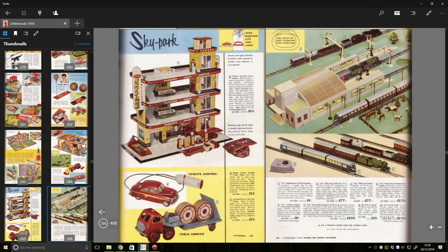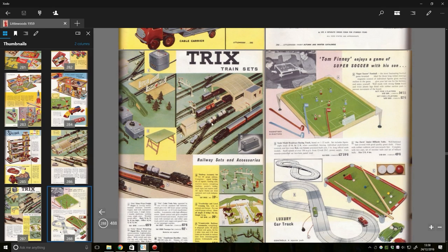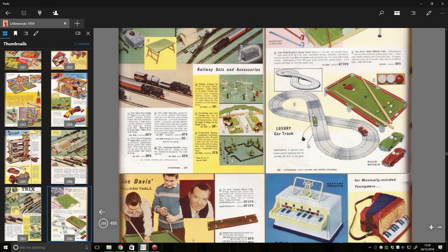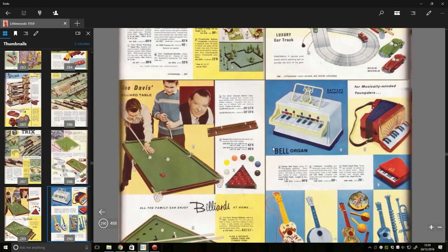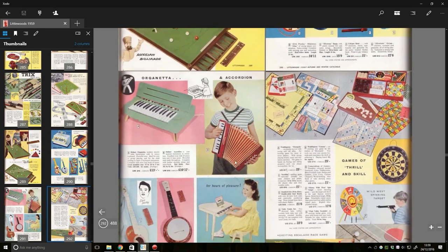Train sets, sky park. This is when you knew that toys were durable, wooden, solid — possibly shit. We've got an early scale electric track here, a luxury car track. 'A separate push button control operating each car provides the thrill of the game.' There aren't many brand names — normally in catalogues you see brand names everywhere. Everything seems like it's just part of this catalogue. We've got Monopoly, and Waddington's Careers — an exciting new game by the makers of Monopoly. Obviously it didn't last as well as Monopoly.